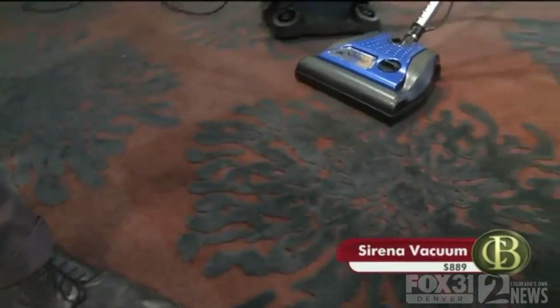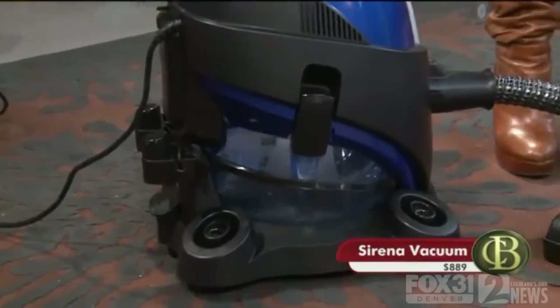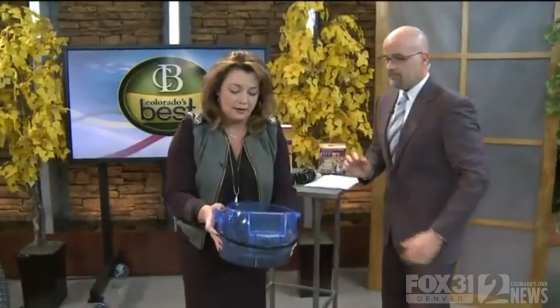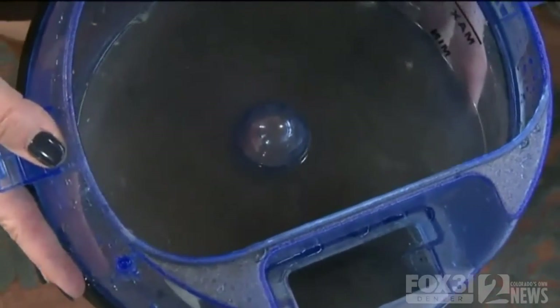Look at these lines — this is the first time in five years this rug has been cleaned. With just three or four sweeps of that rug, look at that! This is my favorite part because I like to see what I've cleaned. Just got to show you the water here.